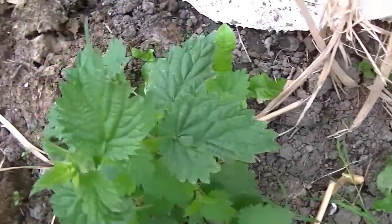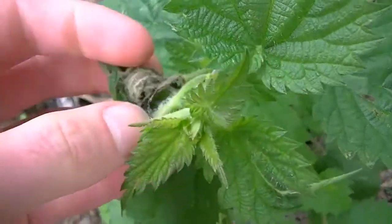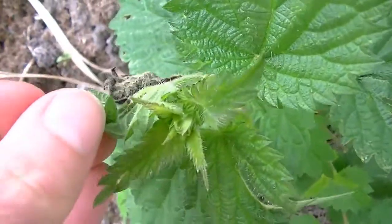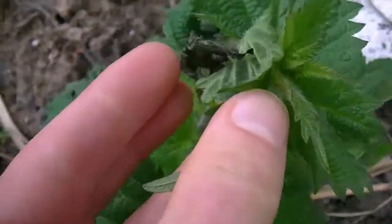I've been waiting for this day for a long time. This is a nettle in my garden. As you can see, there is a leaf that is folded up. I uncurl that and it will reveal a caterpillar of a red admiral butterfly.